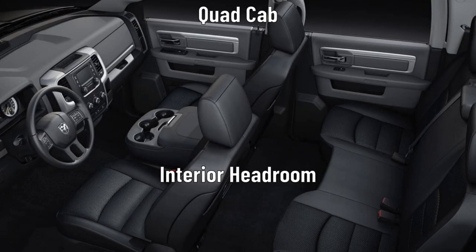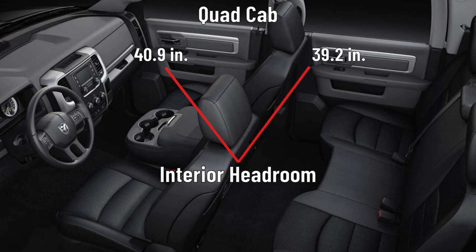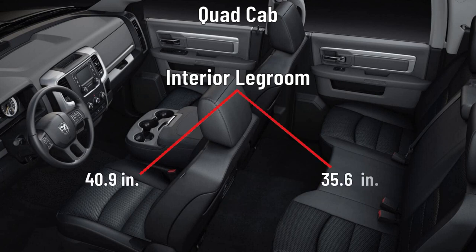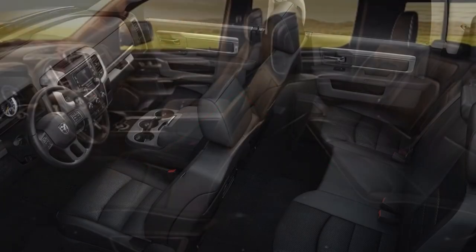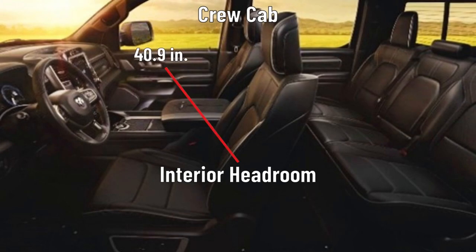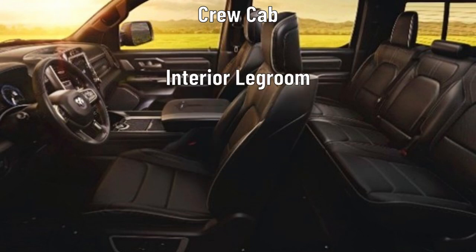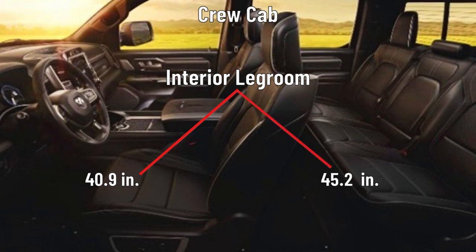Interior headroom for the quad cab measures 40.9 inches in the first row and 39.2 inches in the second row, while legroom measures 40.9 inches in the first row and 35.6 inches in the second row. For the crew cab, headroom is 40.9 inches in the first row and 39.8 inches in the second row, while legroom is 40.9 inches in the first row and 45.2 inches in the second row.